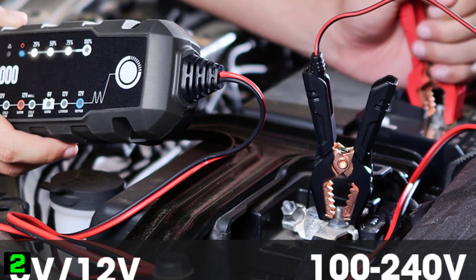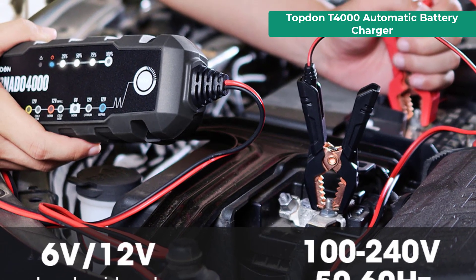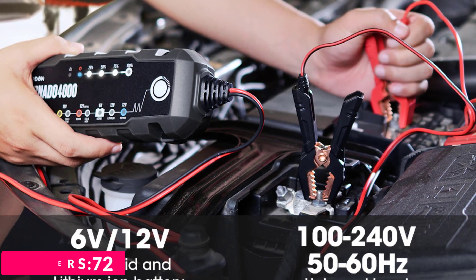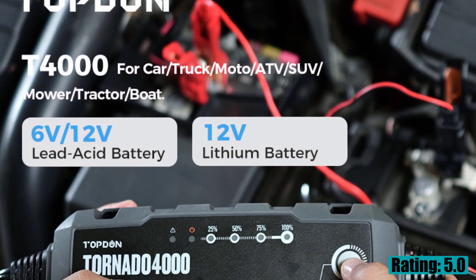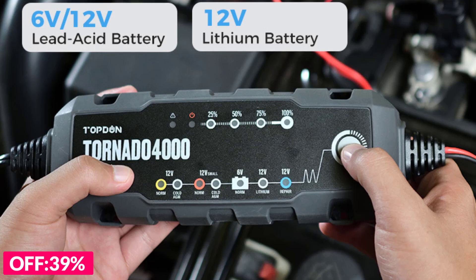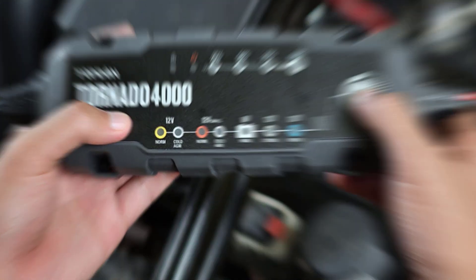Number two on our list is the Topten T4000 automatic battery charger. Current: 4A, voltage: 6 volts and 12 volts, battery type: lead acid batteries, certification: CE, origin mainland China.